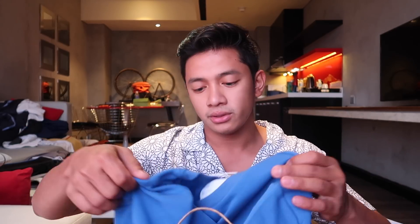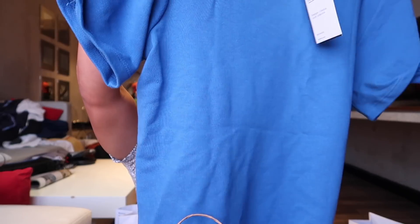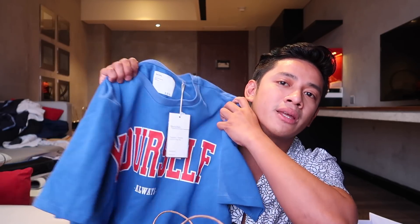For the first batch, I have some stuff from Bershka. When I go to SM Aura and see their window display, I always end up going in — and it works. First up, I have this blue shirt that says 'Yourself, Always.' I don't usually go for graphic tees, but on my recent trip to Hong Kong I really appreciated street style and wearing colorful clothes. I think this pop of red and blue would really look good on me.